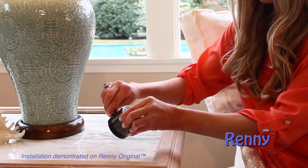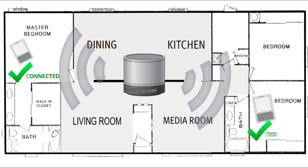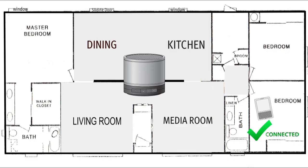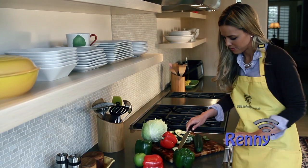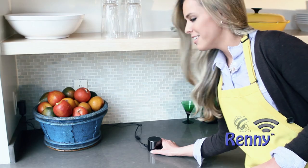Here's how they work. Rennie is always on and ready, so when a call comes into your cell phone, even if it's on silent vibrate or far away, Rennie will not only ring to let you know you have an incoming call, but will also announce who's calling. And Rennie's hands-free feature allows you to answer a call without having to find your phone.